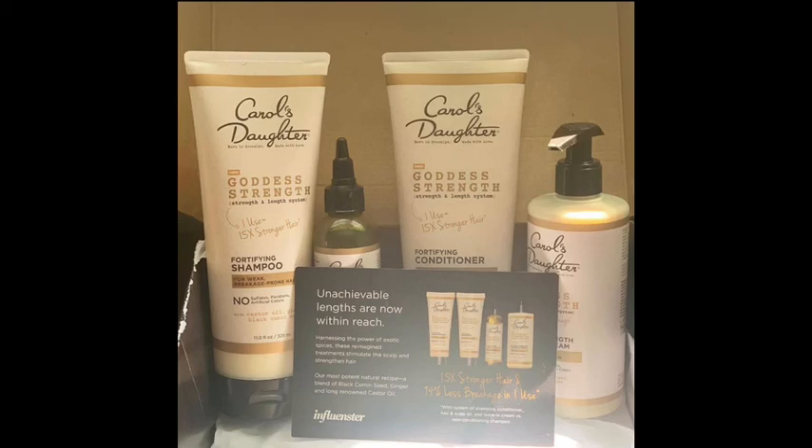I received this product free from Influenster. If you don't know who Influenster is, I have tagged them below. So go ahead and follow Influenster and sign up. Thank you guys. Bye.